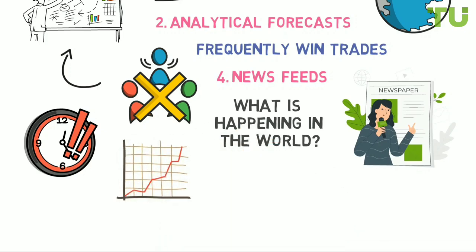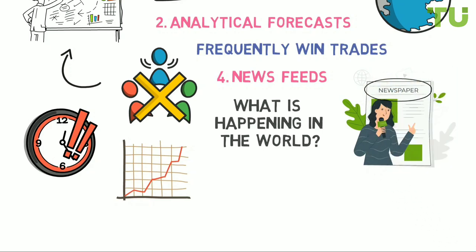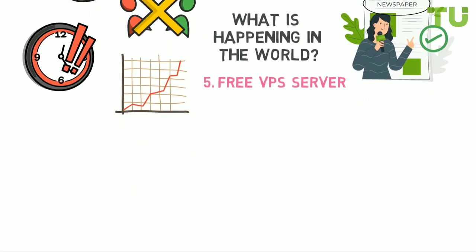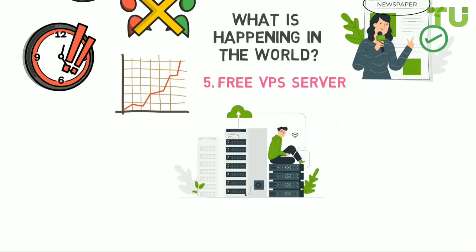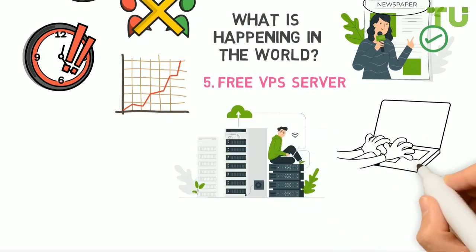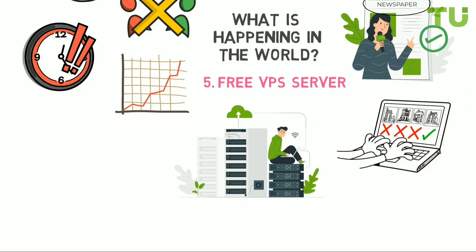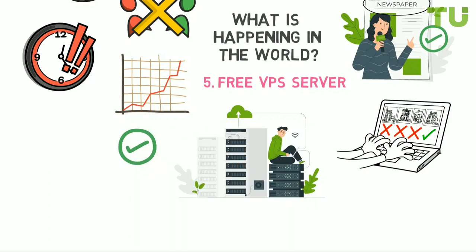It is important to receive and act on the latest news as quickly as possible. Traders Union has its own news agency that curates news from the forex market. Additionally, a free VPS server — a virtual server the trader can use for personal purposes — is another valuable tool. Usually a trading terminal is installed on it to ensure uninterrupted and secure trading.